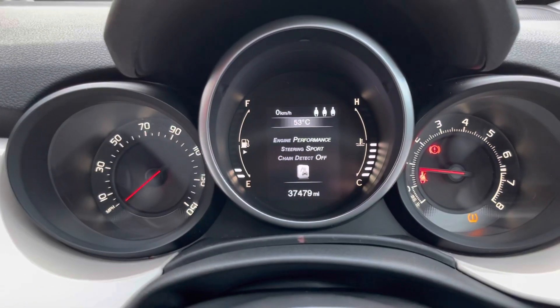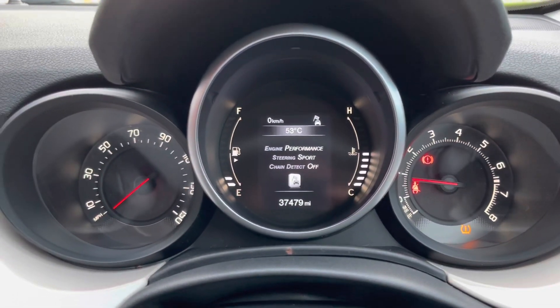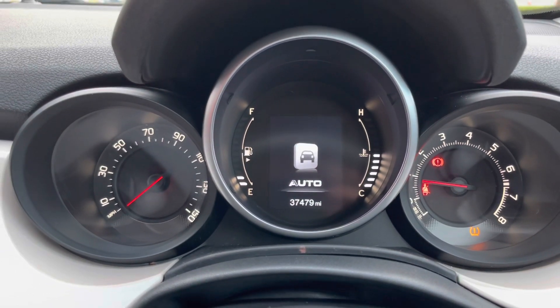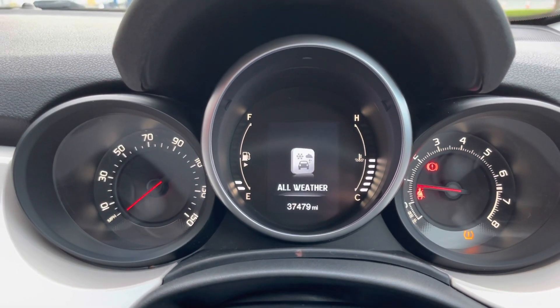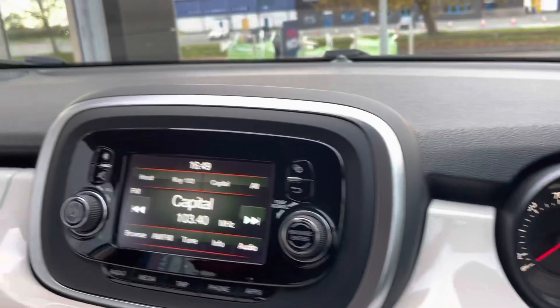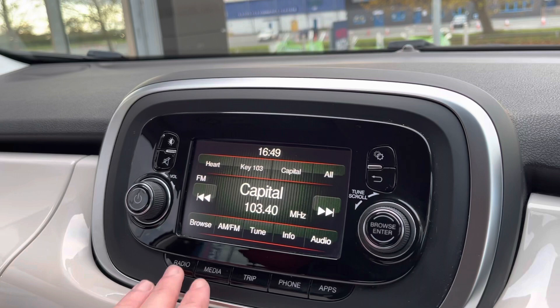Up in the middle here you've got a digital display in the centre — very nice, giving you useful information. You can also flick through different drive modes: you've got the All Weather mode, Auto mode, and Dynamic mode. Over to the left you've got your main multimedia screen.